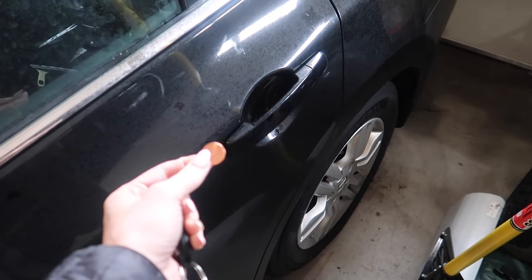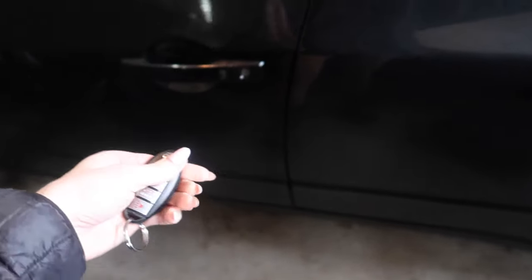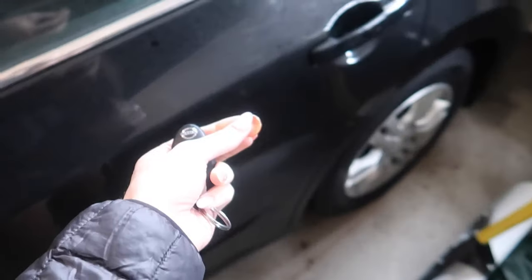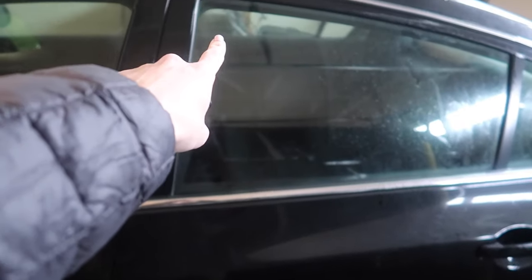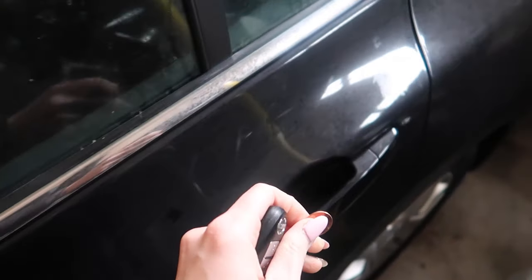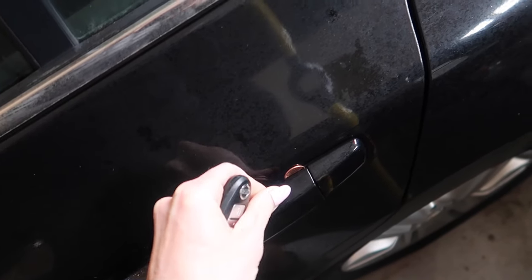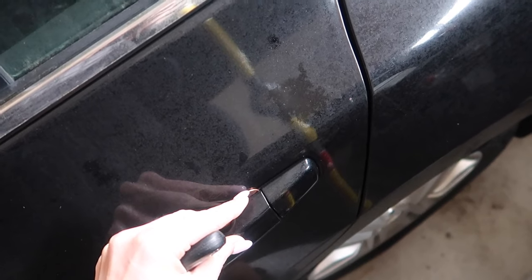So why would a penny in your door handle mean anything? Let's go ahead and unlock this door. You can see right here — unlocked. Now let's say you are on the other side and there was a penny in your door handle. Again, this is going to vary from vehicle to vehicle. Let's say it's lodged in right about there.